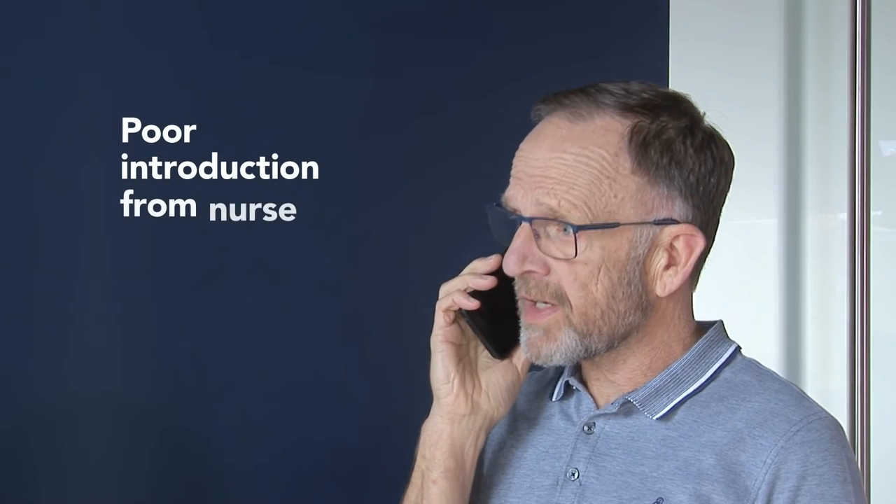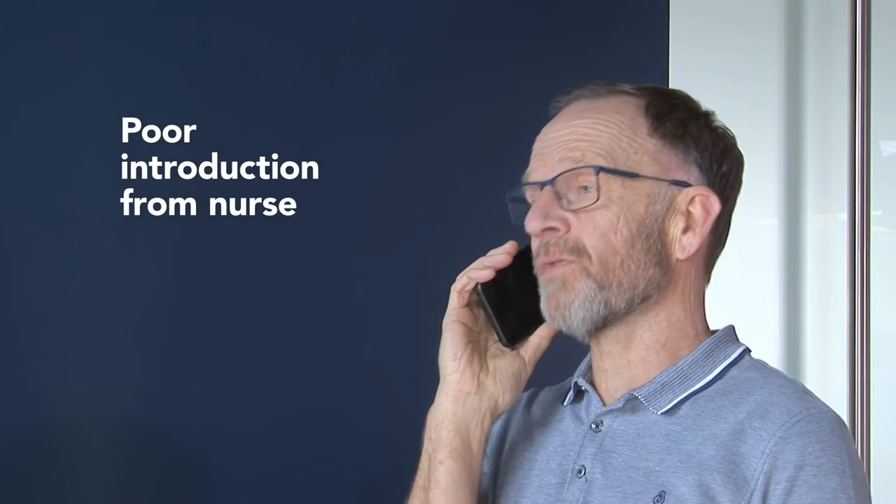Hello, this is Dr Jones speaking. Hi, it's Les from Medix. I'm ringing you about Mavis — she apparently doesn't feel well. I'm sorry, but who is this calling? Oh, it's Les from Medix Residential Care Home. I'm ringing you about Mavis, your resident.